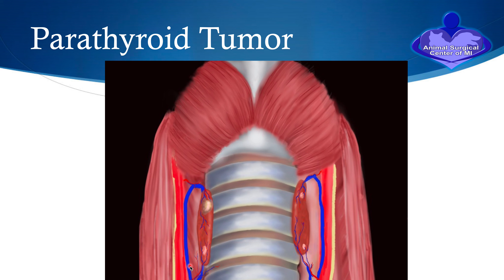Parathyroid tumors are usually pretty small when we diagnose them — typically anywhere from three to eight millimeters in diameter — and usually only one of the glands is affected. Remember, we have four parathyroid glands in animals in the normal situation, and only one is affected. So if we remove one, we still have three other parathyroid glands which will function for maintaining normal calcium.